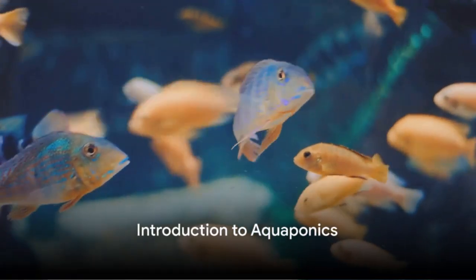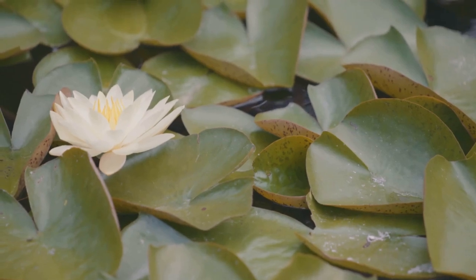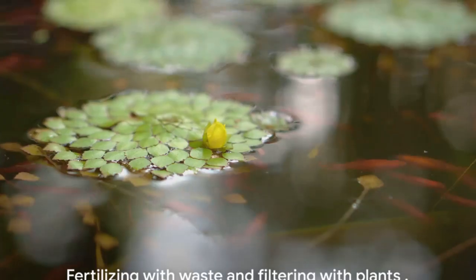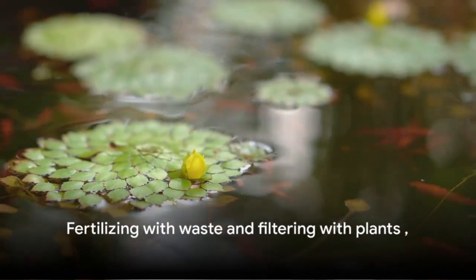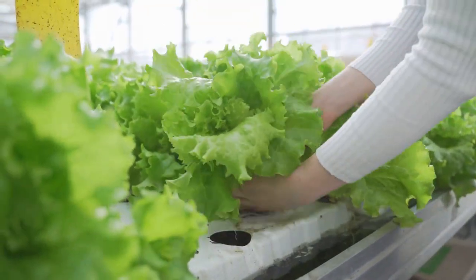Have you ever wondered how you can merge fish and plants in one system? Welcome to the world of aquaponics, a symbiotic realm where aquatic animals and plants thrive together. The waste from the fish nourishes the plants, while the plants filter the water. Intriguing, isn't it? But how does this innovative system work?